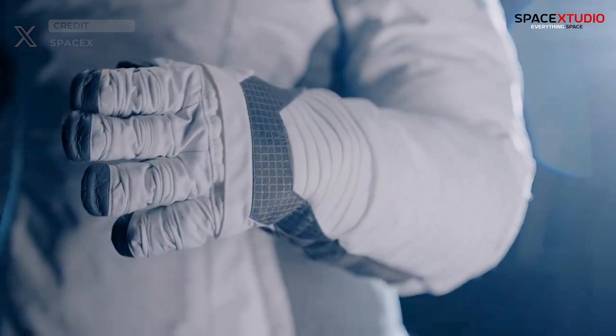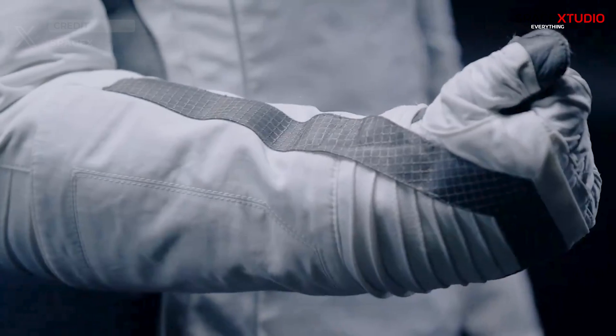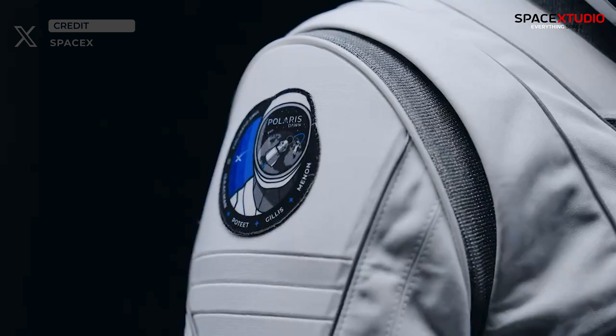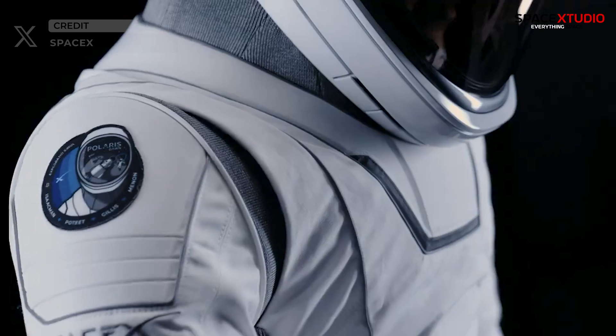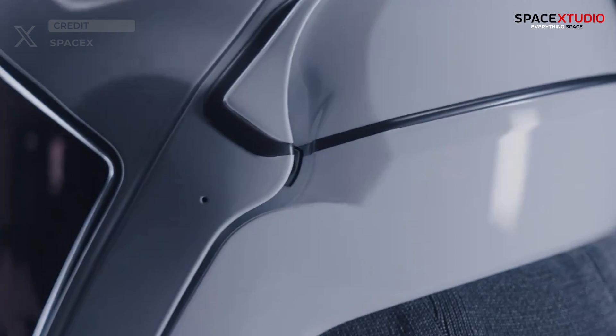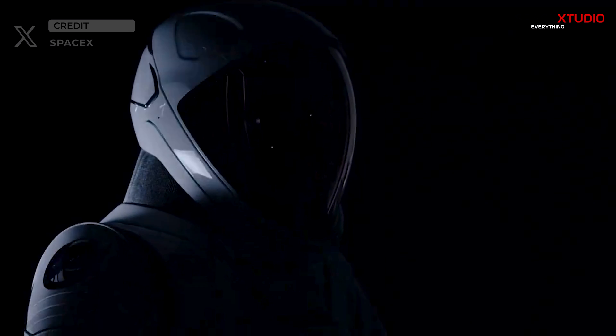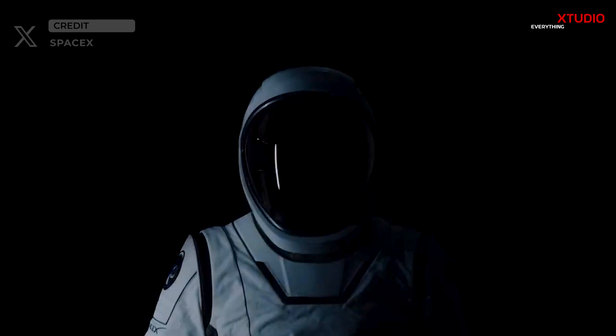These EVA suits have been designed to offer better mobility and dexterity, enabling astronauts to perform a wide range of tasks in the harsh conditions of space. One of the key features of the new SpaceX EVA suits is their enhanced safety measures, which include improved life support systems and advanced communications technology.